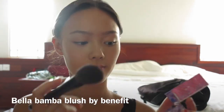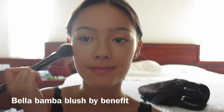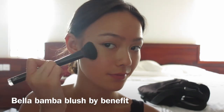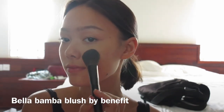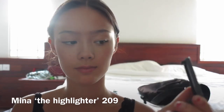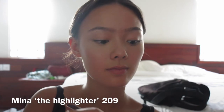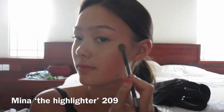Here I'm just taking my Bella Bamba blush by Benefit — you can use whatever blush you want — just to add a little color to the face. Then I'm taking my Minna highlighter and going to highlight all the high spots that I'd like to make look dewy.